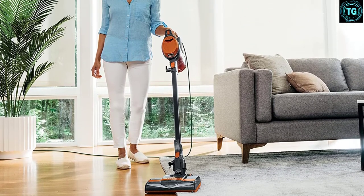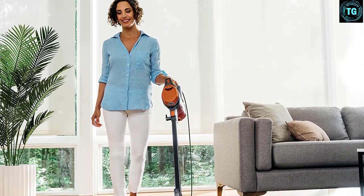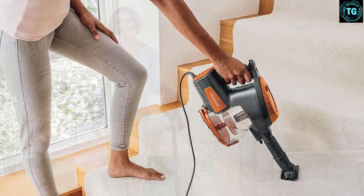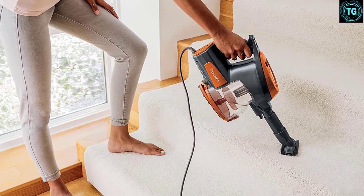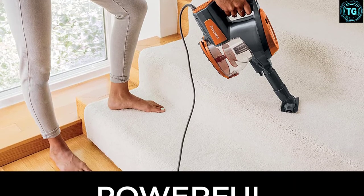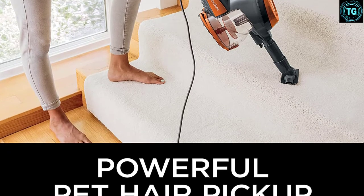Another thing we liked was the reachability it offered. The low-profile, 8.5-inch wide cleaning path allowed reaching under furniture, and the included crevice and precision tool allowed for cleaning in even the tightest of spaces. Additionally, the handheld mode combined with the long wand gave easy reach from the floor to the ceiling. Furthermore, storing the vacuum away was simple and easy — simply detach the hand vac portion and hang it from the wand. After all, it comes with a freestanding and compact design.